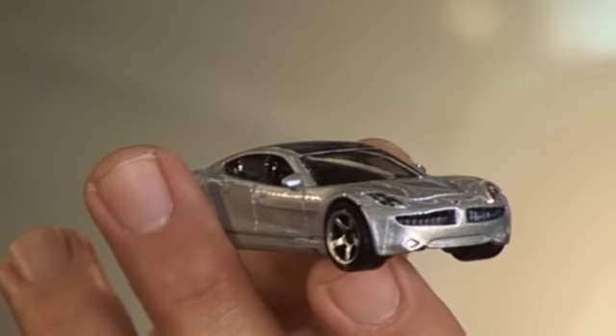I've had this Matchbox model of the Fisker Karma on my desk for quite a while now, and I finally just got the chance to drive the real car.